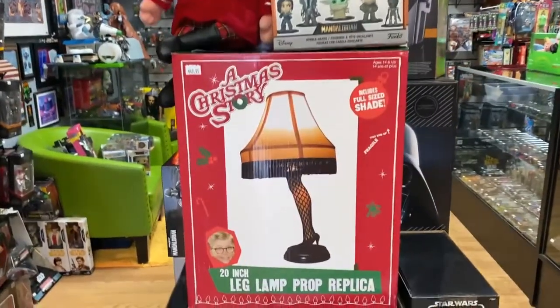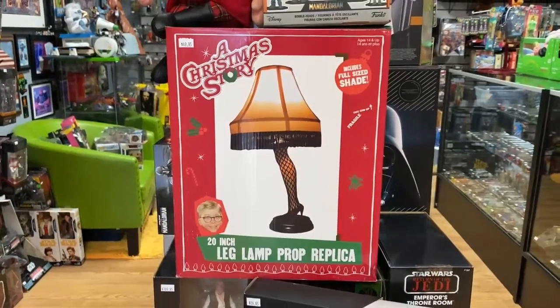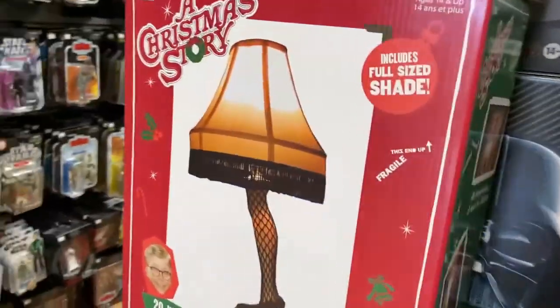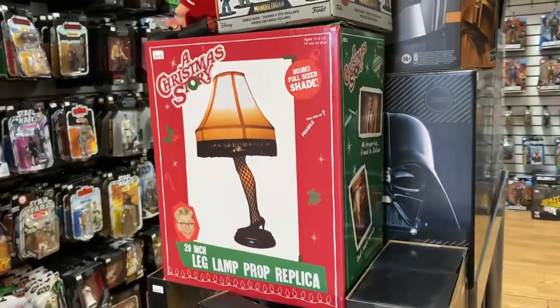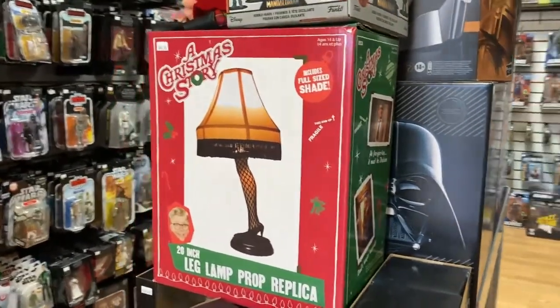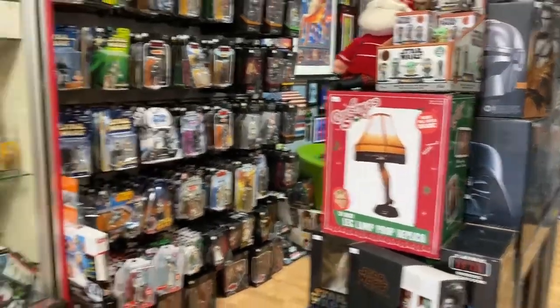Let's go right to this Christmas Story 20-inch leg lamp prop replica. This isn't just like a little keychain — this is like the full deal. This is the leg lamp from A Christmas Story, perhaps my favorite holiday movie. I definitely watch this one every year and I love it.